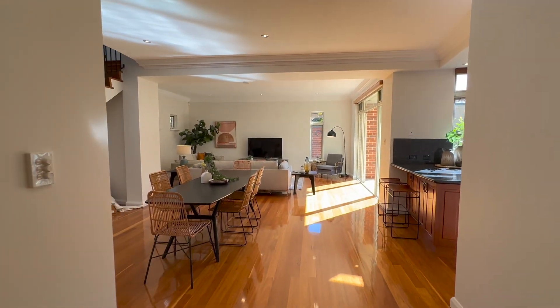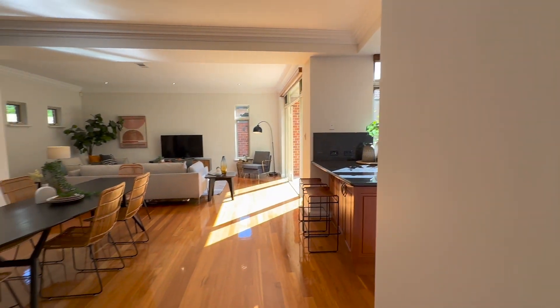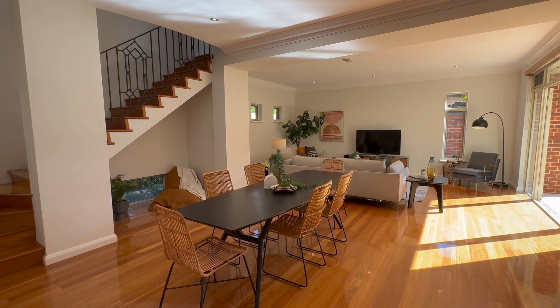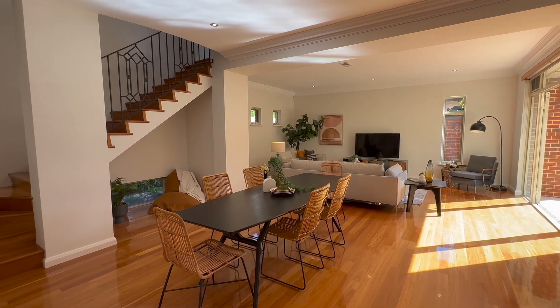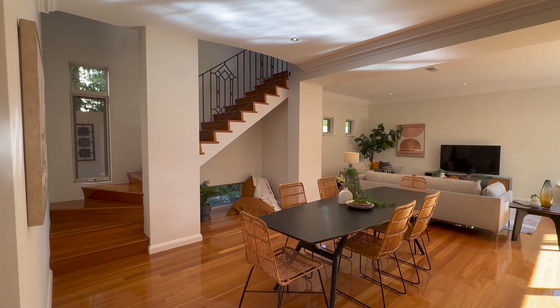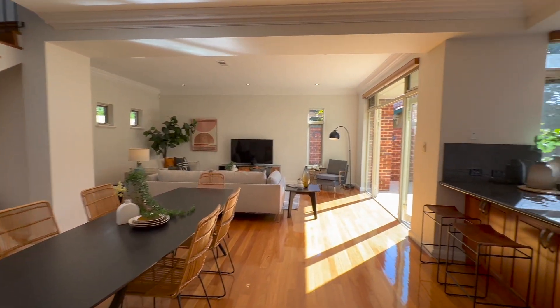We come into the open plan kitchen, dining, and living space. Just over here on the right we've got a little powder room which is a bonus. Of course we've got bathrooms upstairs, but a downstairs powder room is great. Beautiful blackbutt flooring — it is gorgeous. We get beautiful natural light streaming in through here. This is a very generous space; you can fit a nice big dining table. I love the little nook that you've got under the stairs there with a little feature window so you can see outside into the garden. The staircase going up is also timber.